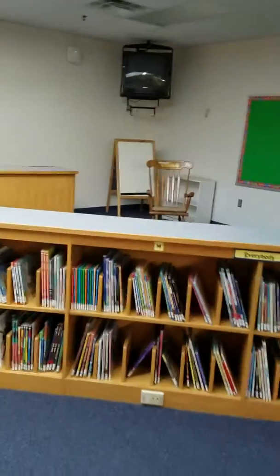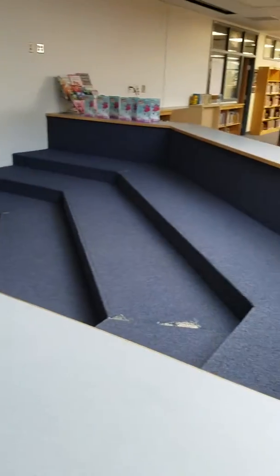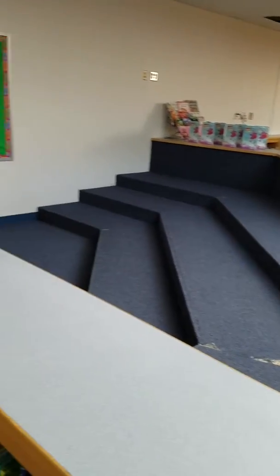And then here is the adorable little people story area. Come around the corner — small butts go there to listen to stories, and that's where I sit to read the stories.